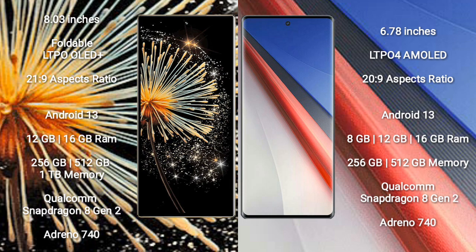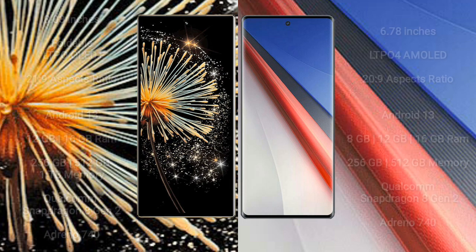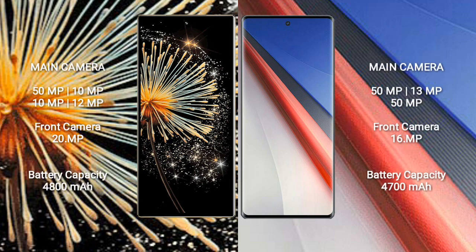Vivo iQOO 11 Pro comes with 8GB, 12GB, or 16GB RAM and 256GB or 512GB internal storage. It is also powered by a Qualcomm Snapdragon 8 Gen 2 processor with GPU Adreno 740.